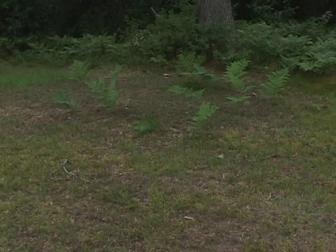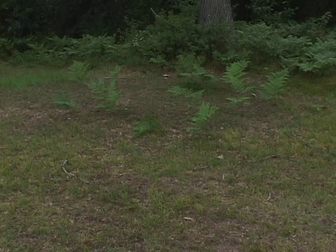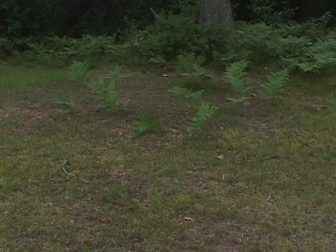Kind of a lump in the ground here. A little unnatural — it wouldn't just be the roots. See right where the ferns are again; they pretty much define the edges of the lump.